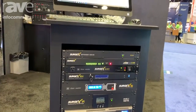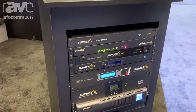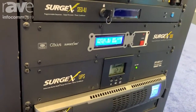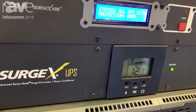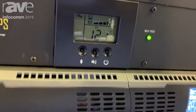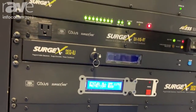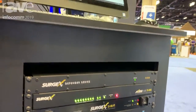We also have our UPS products available, which will allow you to have uninterruptible power. With our double online UPSs, we take the AC power, transfer it to DC and then back to AC, so you're always running on clean power. Our batteries are hot swappable, so we don't ever have to interrupt the power to your components, and it gives you good clean power.